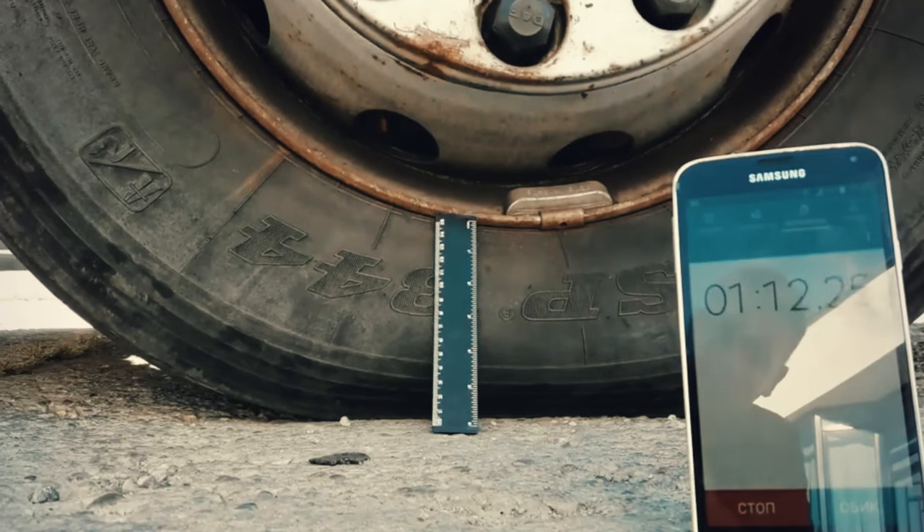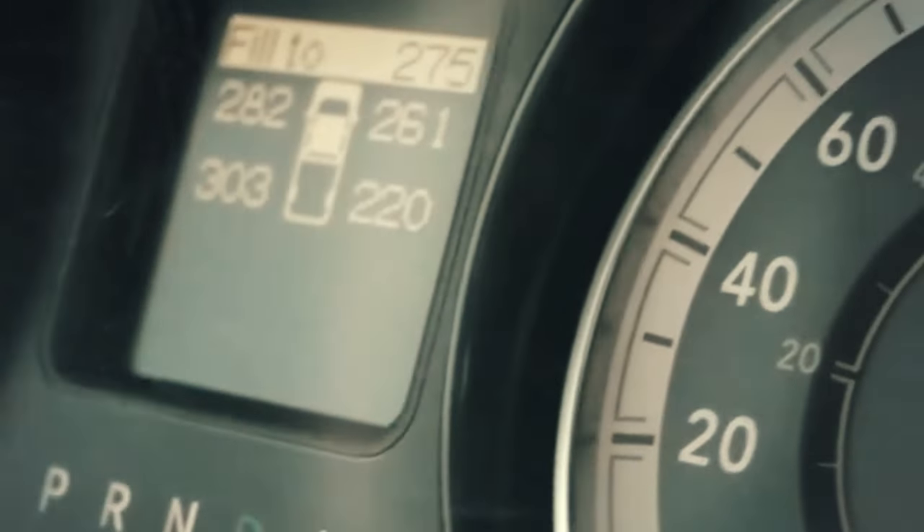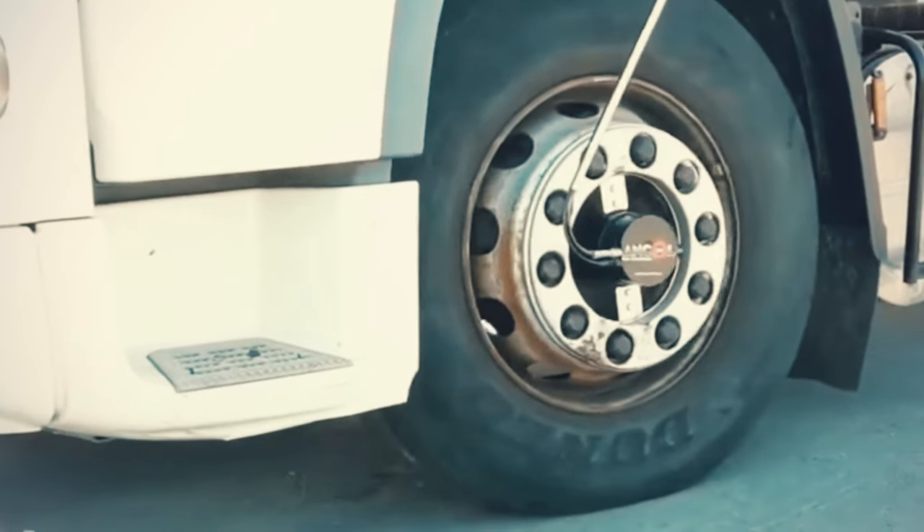Operating within a pressure range of 2 to 25 bar, it's smart enough to detect and automatically inflate a flat tire. Whether you're navigating muddy trails or snowy paths, this product offers year-round utility.